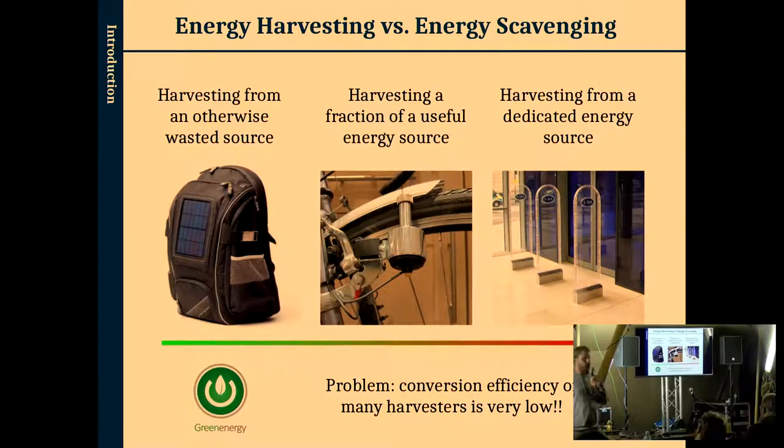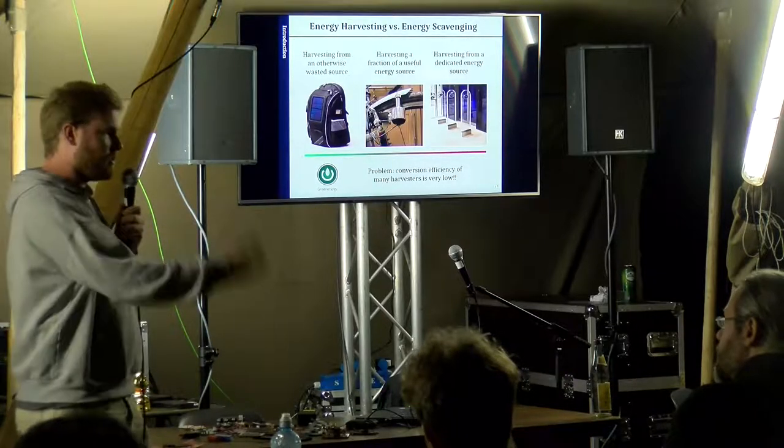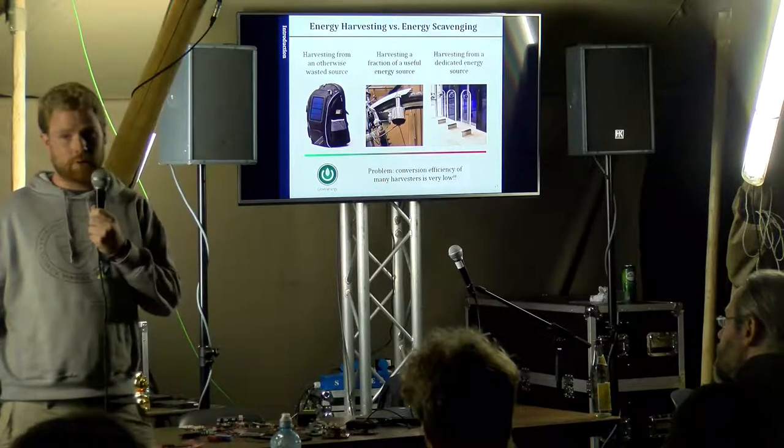On the other hand, if you use a generator on a bicycle, that's a different story. There's something called the law of conservation of energy — energy cannot be destroyed nor created. So if you extract mechanical energy from the system to convert it to electrical energy, you will have to pedal harder. It is still a form of energy harvesting, but you put more energy in to convert a small fraction into electrical power. And always keep in mind that energy harvesters — whether solar cells, mechanical, thermal, or RF — none of them have an efficiency even close to 100%.